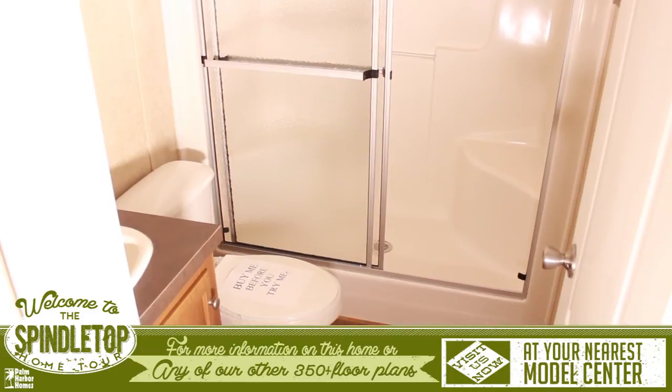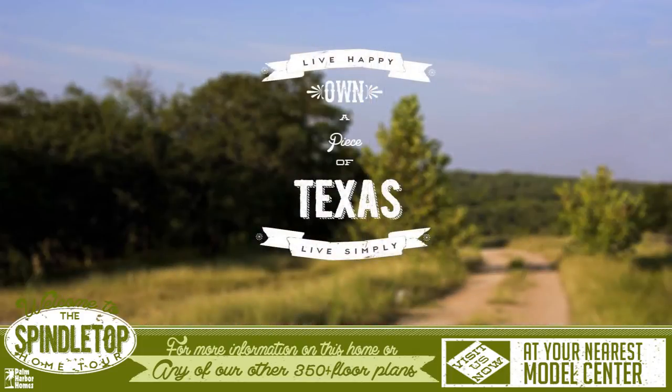This home is perfect for a family on a budget. For more information on this home or any of our other 350-plus floor plans, please visit us at your nearest Palm Harbor Model Center.